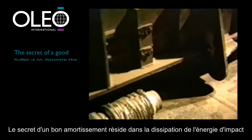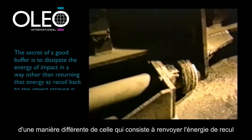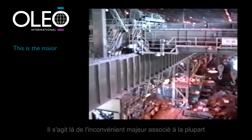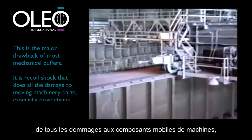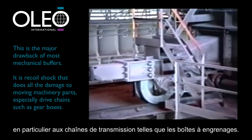The secret of a good buffer is to dissipate the energy of impact in a way other than returning that energy as recoil back to the object striking it. This is the major drawback of most mechanical buffers. It is recoil shock that shakes your bones and does all the damage to moving machinery parts, especially drive chains such as gearboxes.